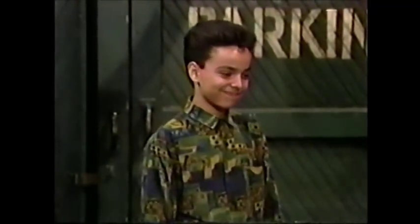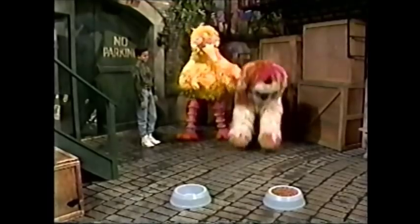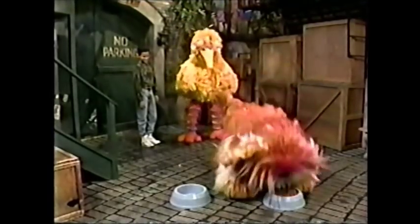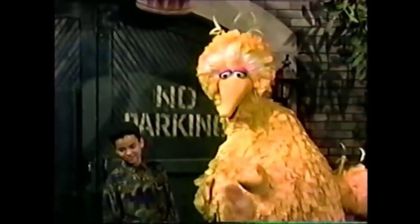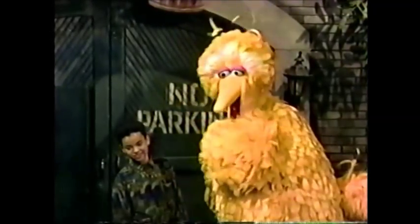Wow. Barkley's so excited about his trick, I can't really hold him anymore. Okay, Barkley, you ready? Show us the full bowl. The full bowl. Oh, ta-da! He did it. Look at that. He's showing us the full bowl, Edwin. The one with the dog food in it. How about that? A dog that knows the difference between empty and full. Amazing trick.